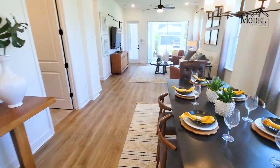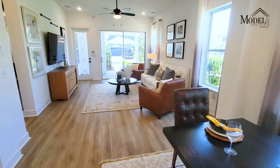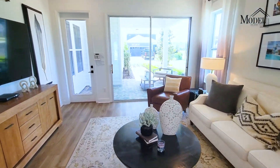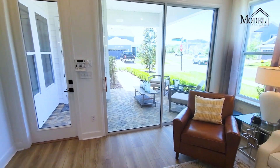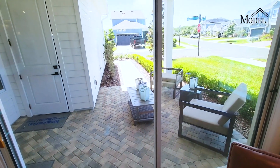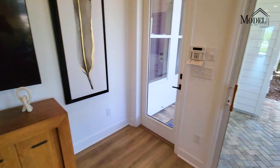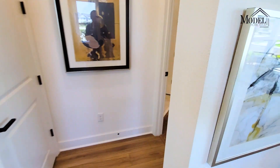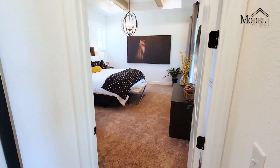Coming into the dining area here. And in the living space, there's a really nice outdoor area that can definitely be screened in to have a nice screened-in lanai — giving you that great indoor-outdoor feel that we love here in Florida.